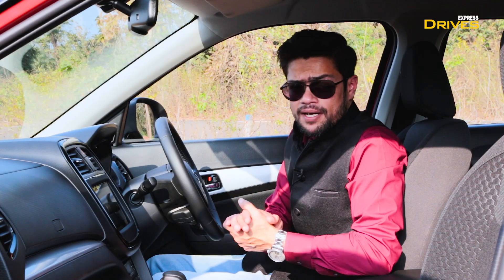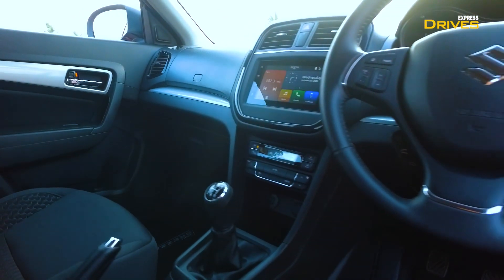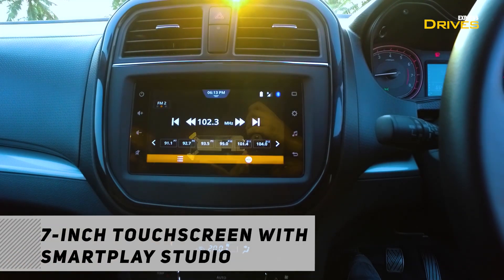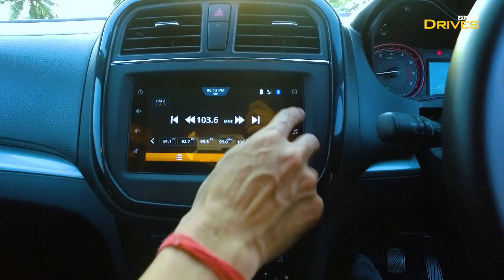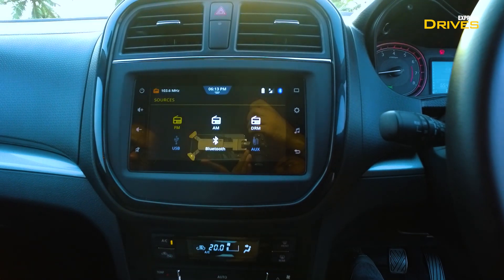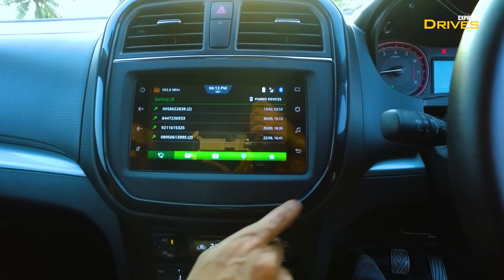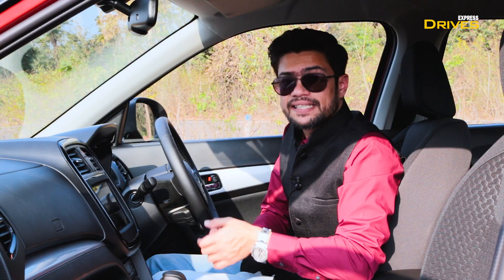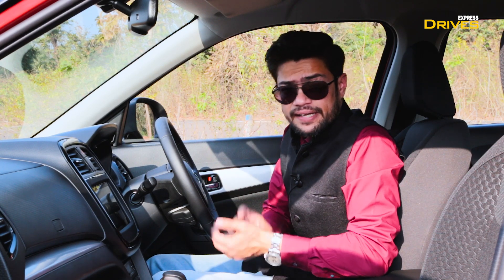Now let's talk about the cabin. Compared to the previous car, there are no major changes inside. But here you will notice the new infotainment system. The new SmartPlay infotainment system now supports Android Auto and Apple CarPlay features, so you can connect it to your smartphone and access your apps through the system. This is a good added functionality.